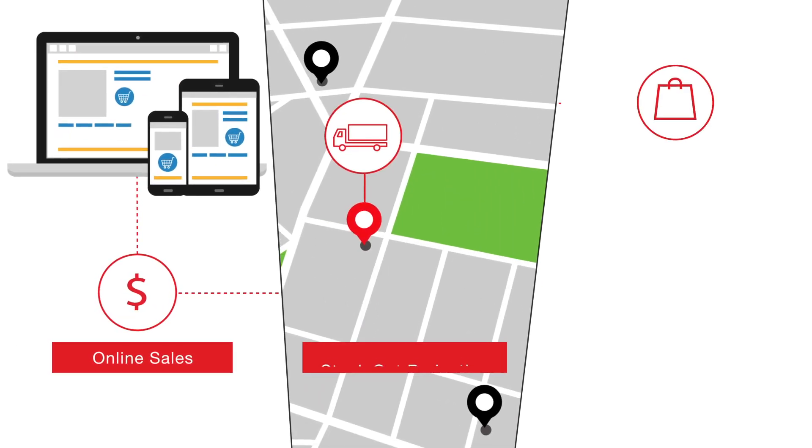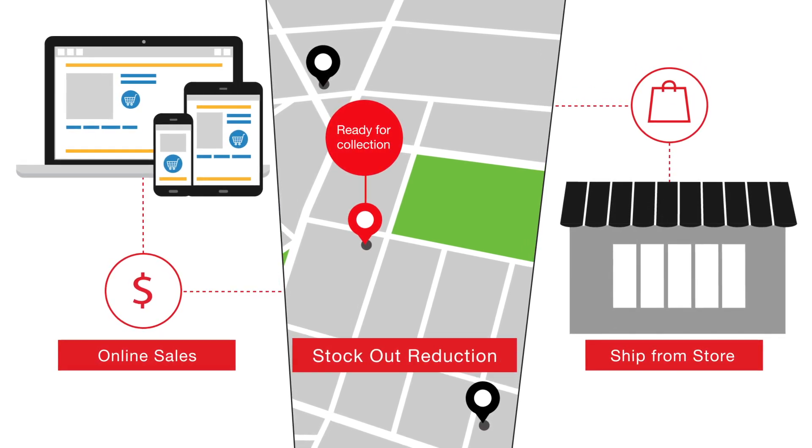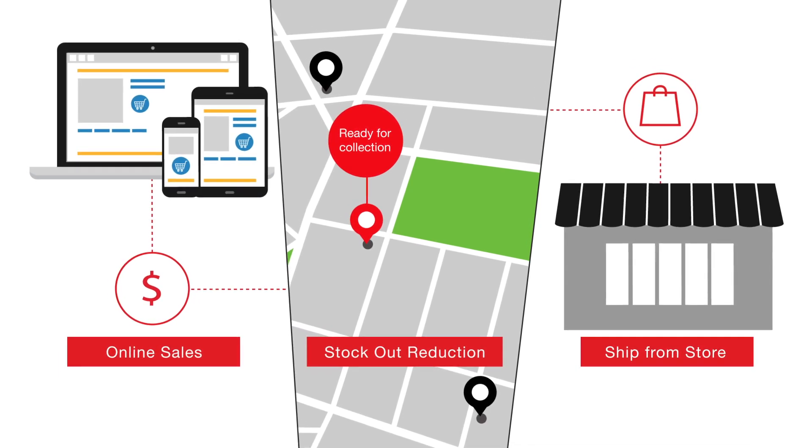Furthermore, this information allows the retailer the flexibility to meet customer demand by making inventory available online, reducing out-of-stocks, enabling ship from store, and increasing sales opportunities.